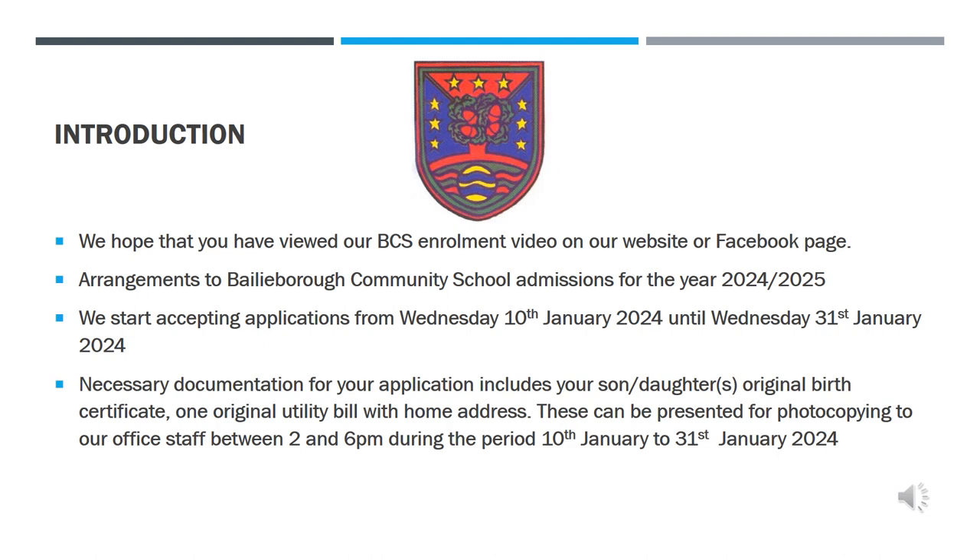Necessary documentation to be supplied with the application form consists of your child's original birth certificate and one original current utility bill with home address. These can be presented for photocopying to our office staff between 2 and 6pm in the period January 10th to January 31st. Simply press the green buzzer inside the school's main entrance and wait in the designated area for assistance.